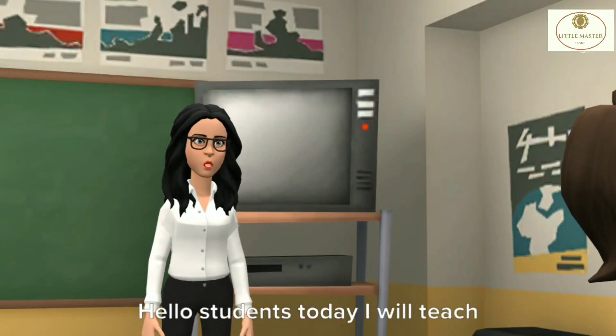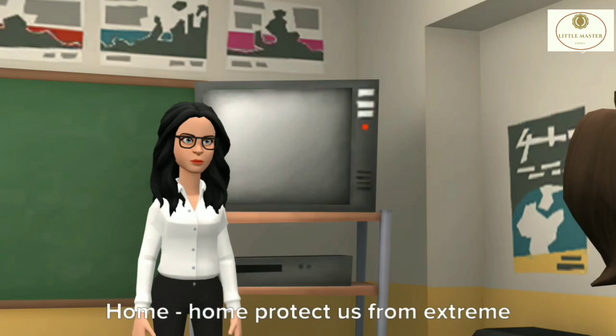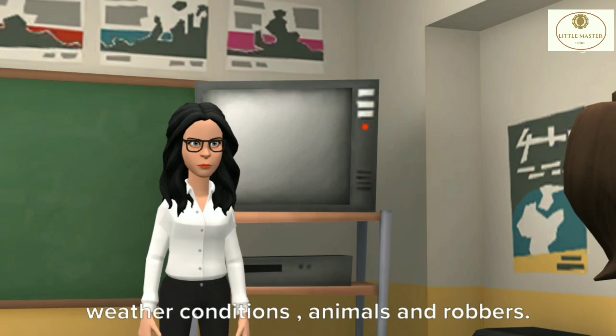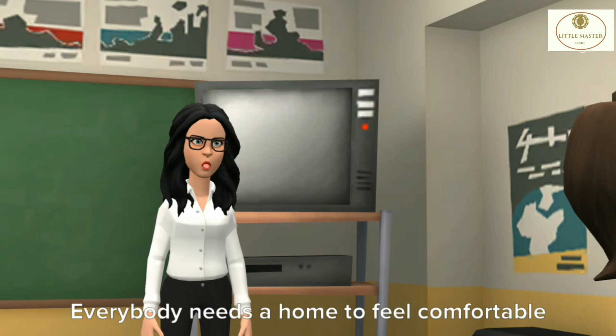Hello students, today I will teach you about an ideal home. Home protects us from extreme weather conditions, animals and robbers. Everybody needs a home to feel comfortable.